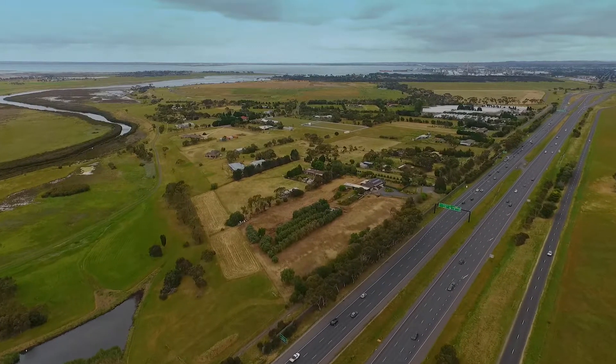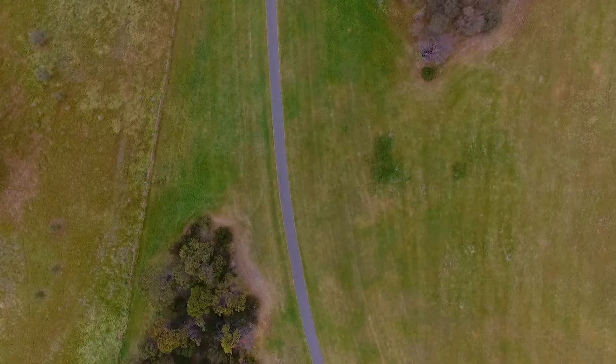This 4.6 acre property is located on the back doorstep of the Hobbles Creek Reserve.